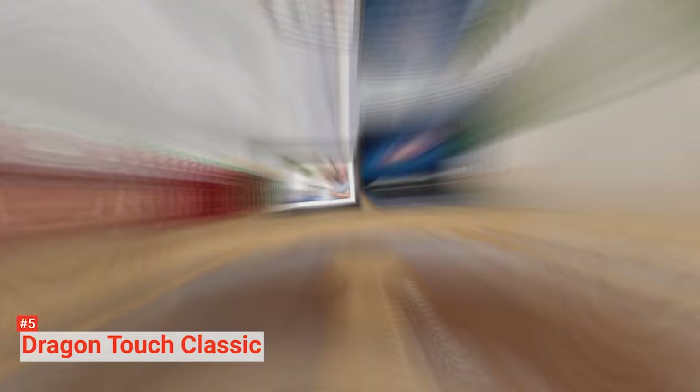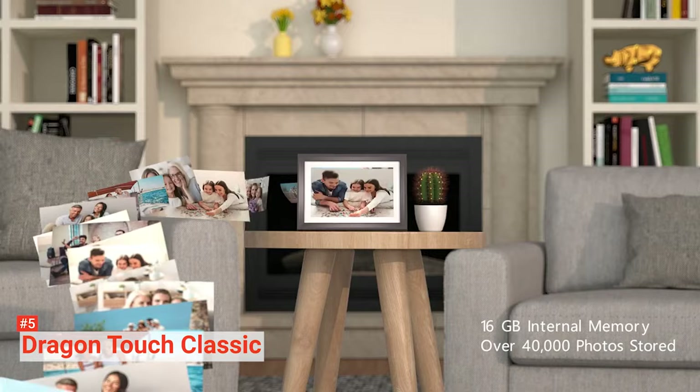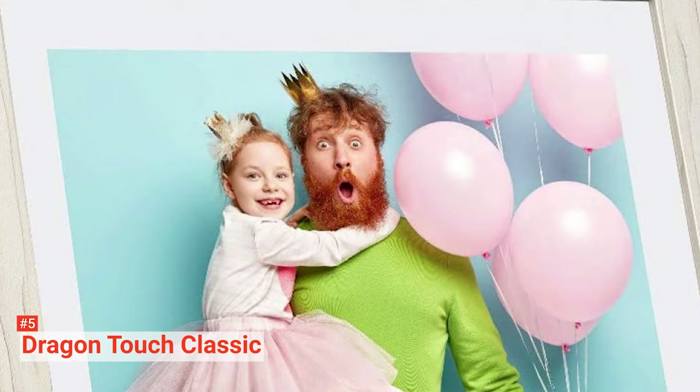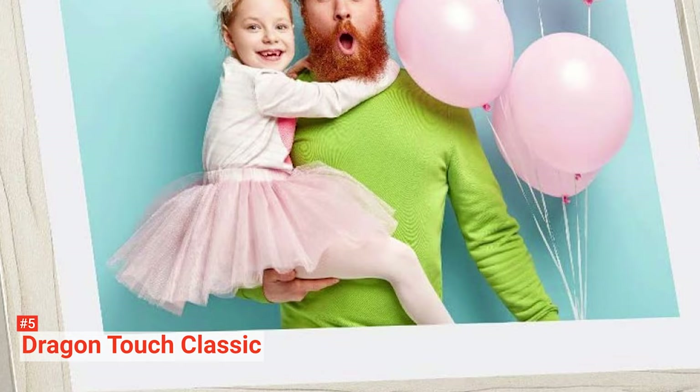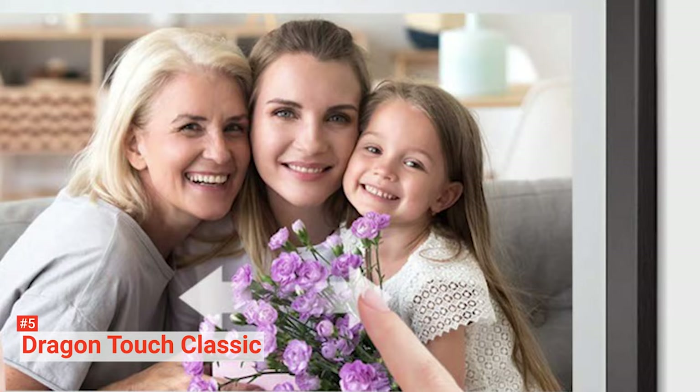The image quality that Dragon Touch provides is top-notch. You can enjoy your captured moments with its amazing touchscreen display that delivers 1280 by 800 resolution and a 16 to 10 aspect ratio. Moreover, you don't have to limit yourself with just static photos. You can view the images in a slideshow enhanced with special effects transitions, or a 30-second clip that you can watch privately using the frame's headphone jack. Dragon Touch also has other features like an alarm, calendar, and weather app.